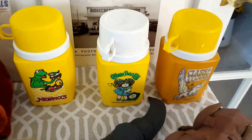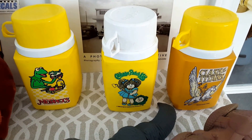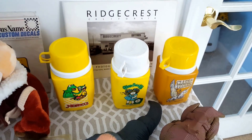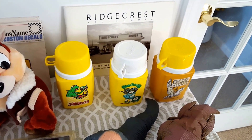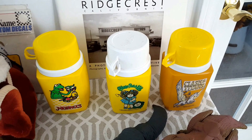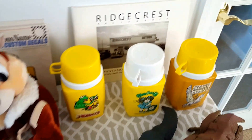Also some lunchbox thermoses. Usually I find the lunchboxes without the thermoses; this time I found the thermoses without the lunchboxes. They have a Clash of the Titans, a Cabbage Patch, and a Muppets. They're complete with their caps — really nice for people to add to their lunchbox that they already have. Normally they sell for a dollar or two at the flea market, and I sell them online for about five to ten to help somebody complete their lunch kit.